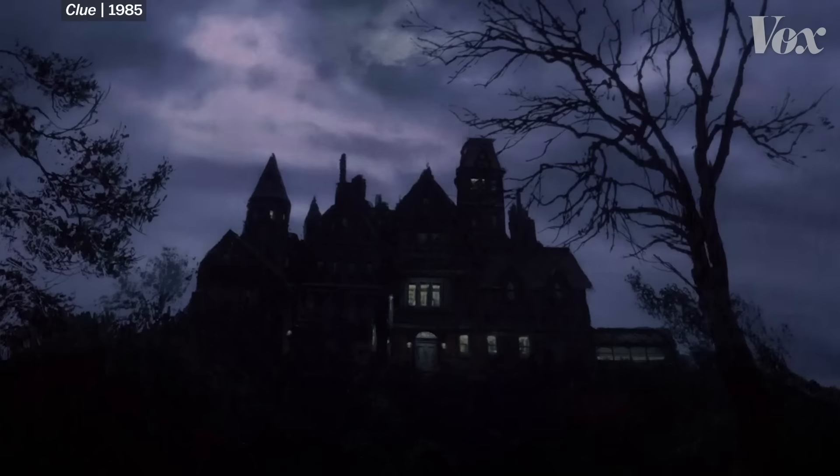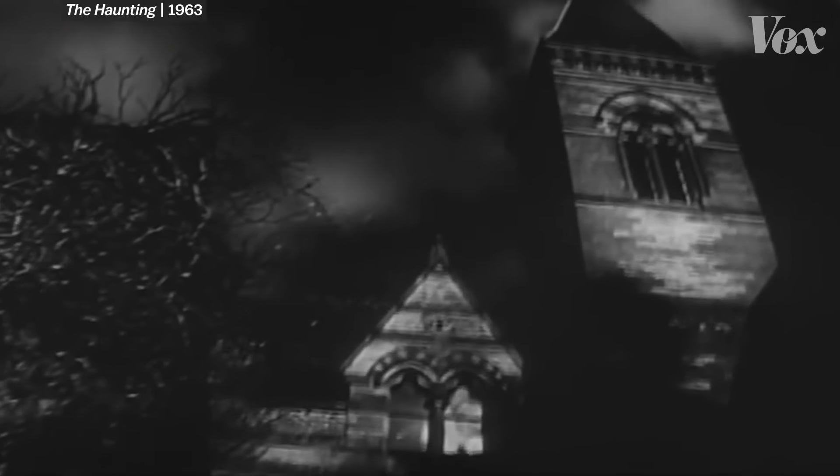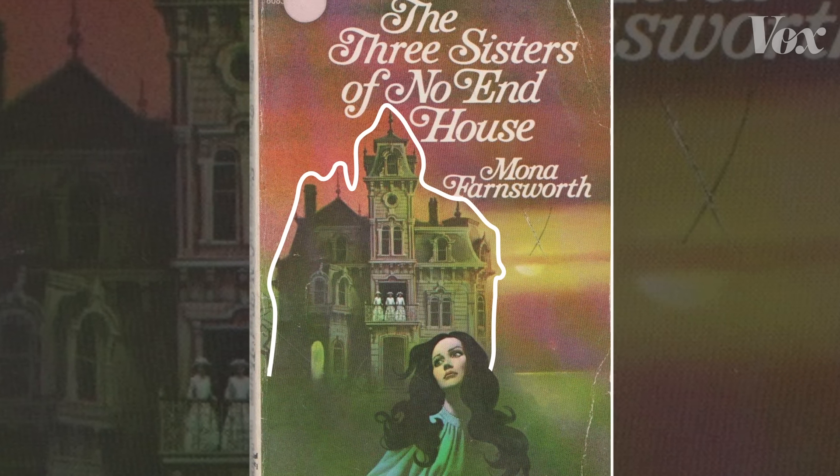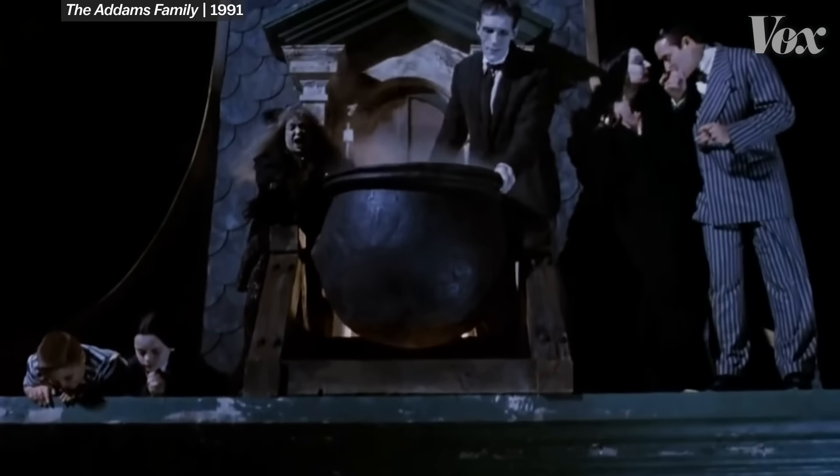Throughout 20th century pop culture, similar-looking mansions appeared again and again as signifiers of dread in horror movies, television, and gothic pulp novels. It was featured famously as the menacing Bates mansion in Alfred Hitchcock's Psycho and the kooky home of the Addams Family.